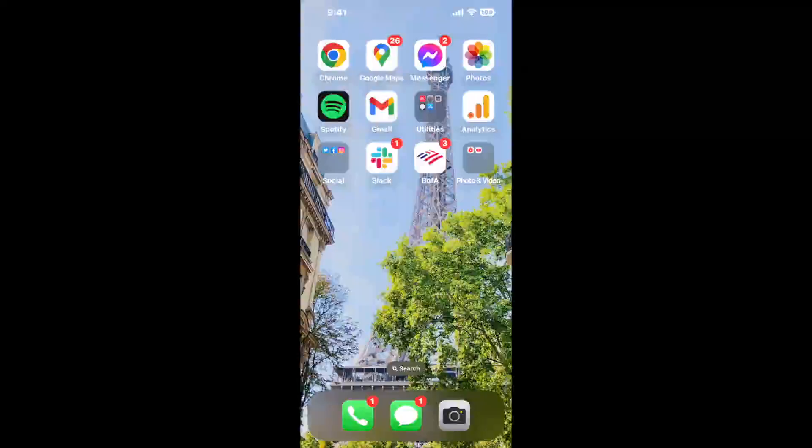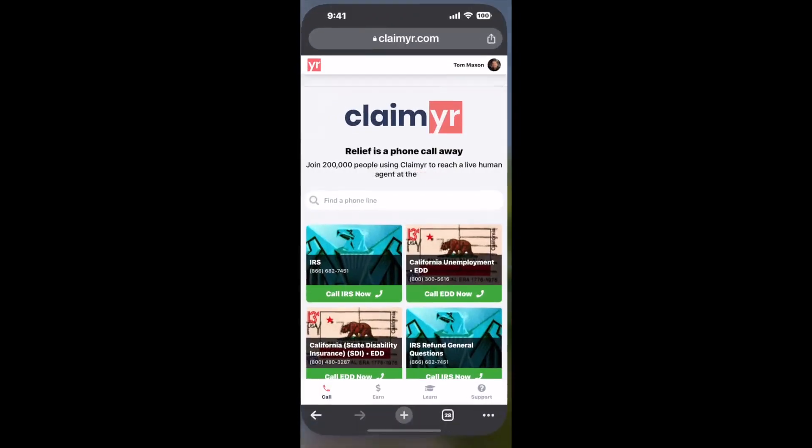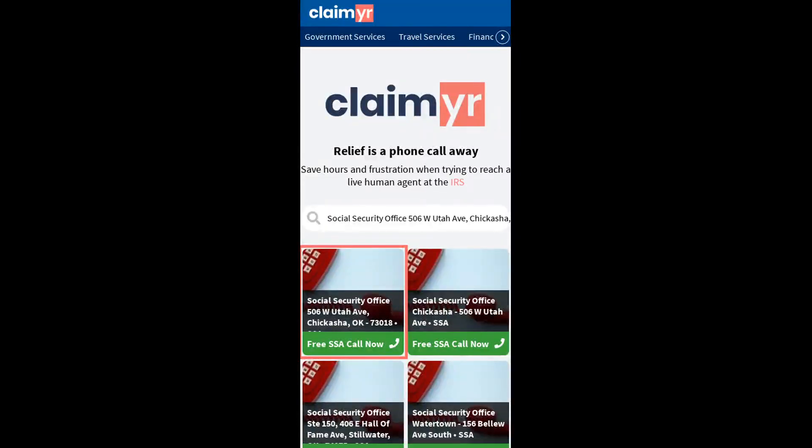The next method is the better way to reach a live person at Social Security Office, 506 West Utah Avenue, Chickasha, Oklahoma, 73018. I built a calling tool. To use it, open up your browser, go to claimer.com, and search for the Social Security Office 506 W Utah Ave, Chickasha, OK, 73018 option.